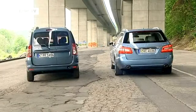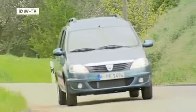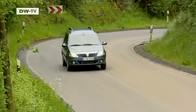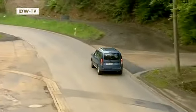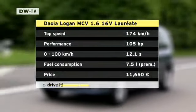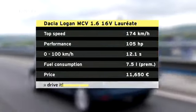The Dacia Logan MCV is powered by a 1.6 liter gasoline engine. 105 horsepower accelerate the car from 0 to 100 kilometers an hour in 12.1 seconds, and the manufacturer lists the top speed as 174 kilometers an hour. The Dacia Logan's engine is remarkably loud at high speed.